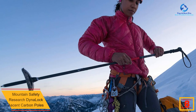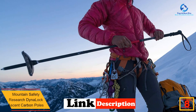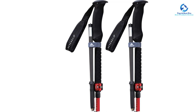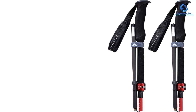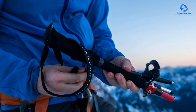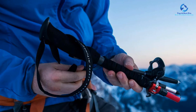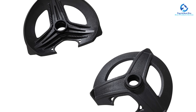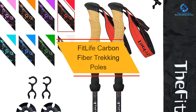At number 8, we have the Mountain Safety Research Dynalock Ascent Carbon poles, our top unisex pick. These Kevlar-reinforced carbon fiber walking sticks feature a comfortable grip, padded handle straps, and two size options for a wide range of heights. Like the Lecky Crescita, they were quick and easy to assemble and fold to a compact size for storage. The push button to release for folding can pinch fingers, but the tool-free pole lock was simple to tighten, scoring 4.5 out of 5 for ease of use. The EVA foam upper grip is firm but soft for comfortable handling.